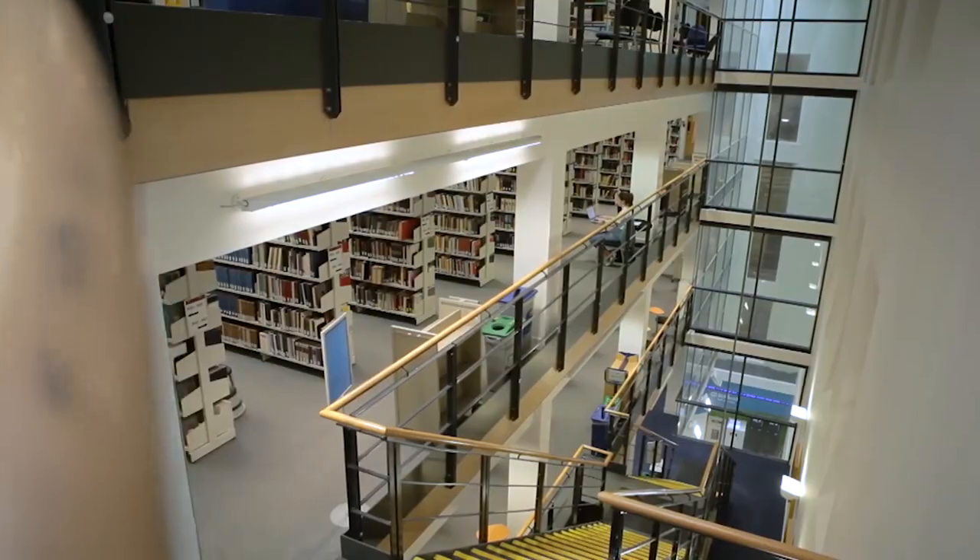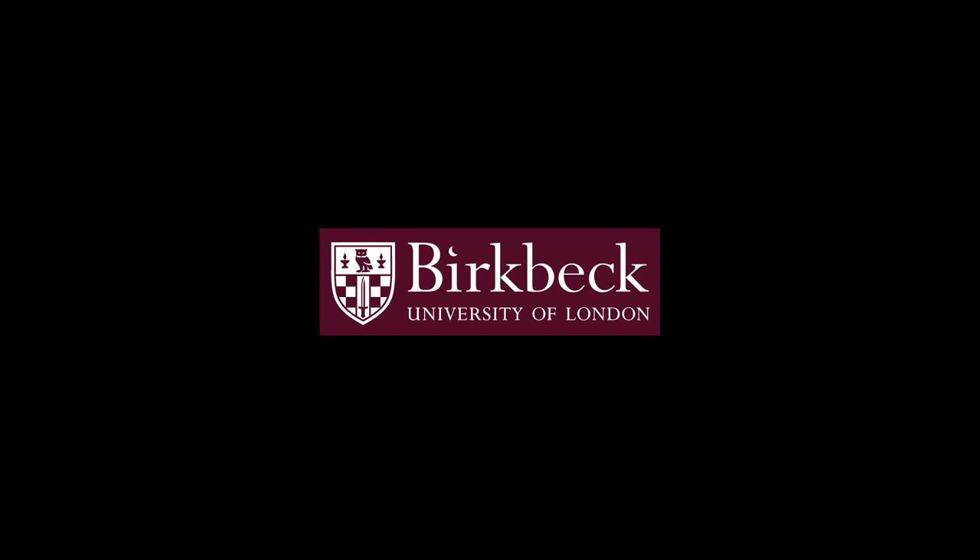So why Birkbeck? Here are three reasons. First, in the Department of Politics you get to learn from experts in all sorts of different areas — we're researching everything from the presidency of Donald Trump to the role of the IMF to the Middle East. Secondly, it will be fun, not least because of the diverse people you'll be learning with. And finally, you learn in the evening, which is why Birkbeck is London's only evening university.